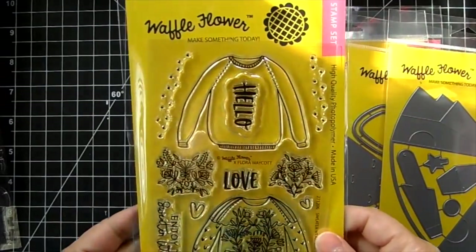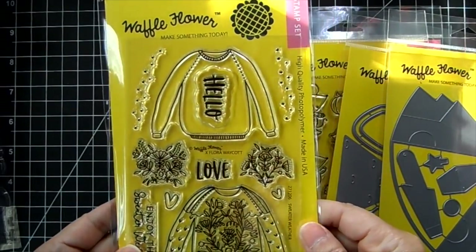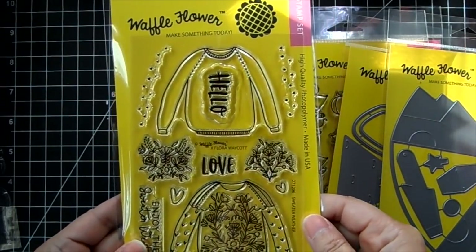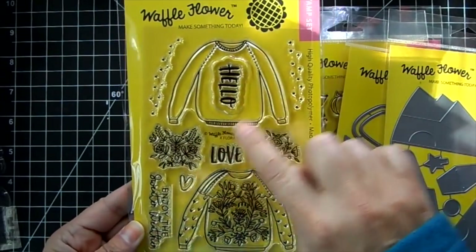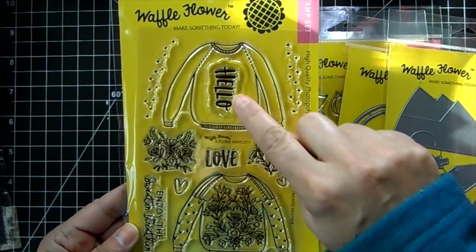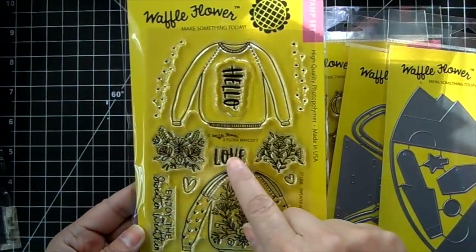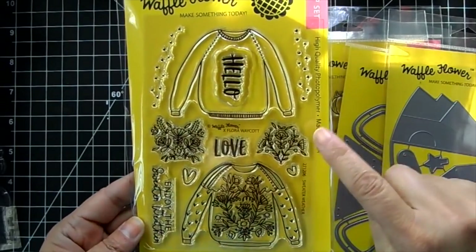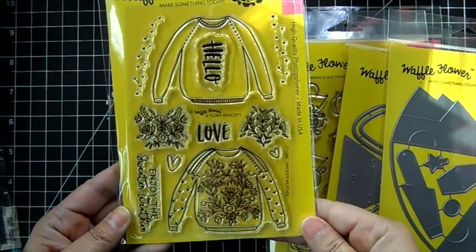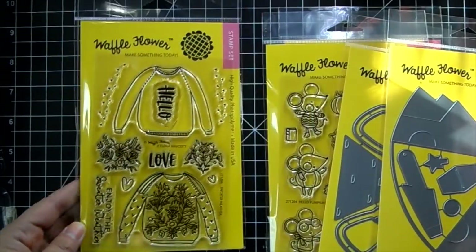New from Waffle Flower — this one is called Sweater Weather. You get a couple of sweatshirts with a pattern, and one without a pattern so you can add your own. Sentiments include hello, love, and 'enjoy the sweater weather' — love that sentiment. There's also some snow and hearts. Super cute.